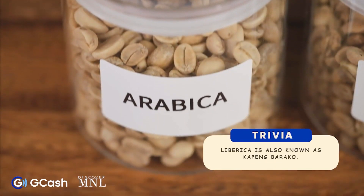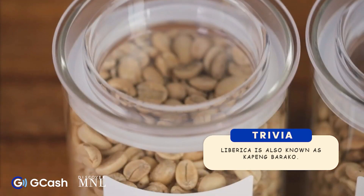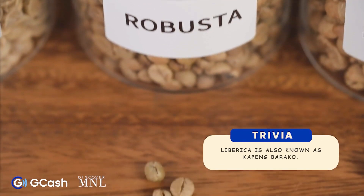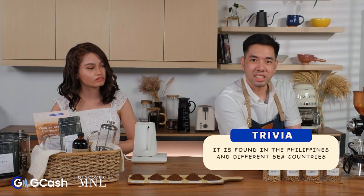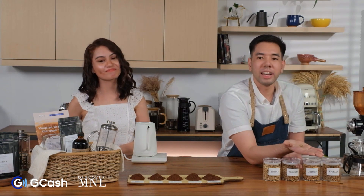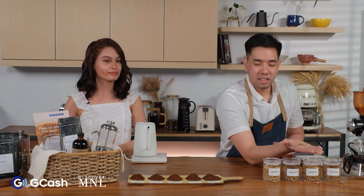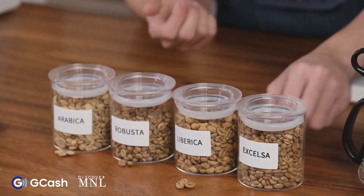This is Liberica. It's considered to be exotic coffee. In the Philippines, this is known as Kapeng Baraco. It's mainly found in the Philippines and different Southeast Asian countries. It has exceptional aroma and flavor which is similar to ripe jackfruit. It can also be roasted extra dark because of its large bean size and its ability to absorb heat during the roasting process.